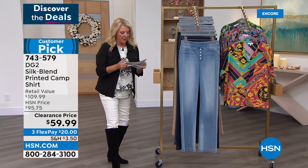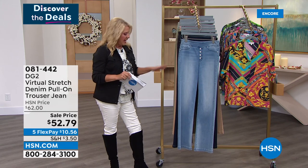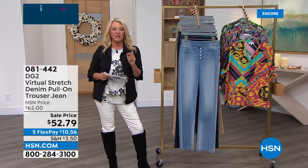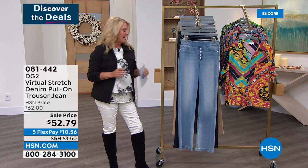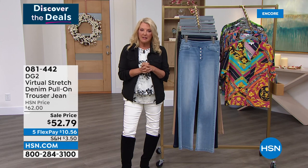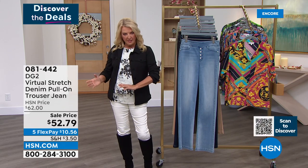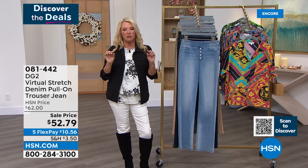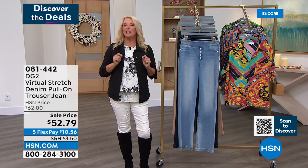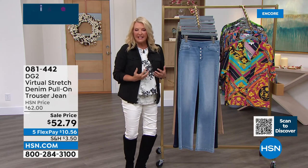Moving right along — this is another version of Virtual Stretch, now talking about a full-length jean in a trouser design. We do skinny jeans and boot cuts, but we rarely do trousers, and they are the most elegant choice of all the jeans Diane creates. There's a true elegance to them. A lot of girls don't want skinnies, don't want a boot cut — they just want that classy, beautiful trouser.